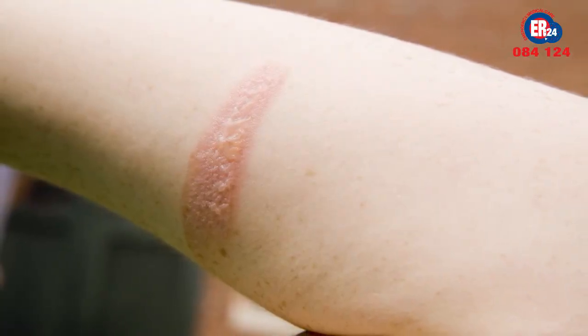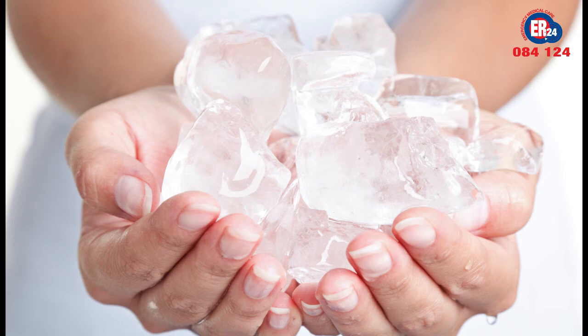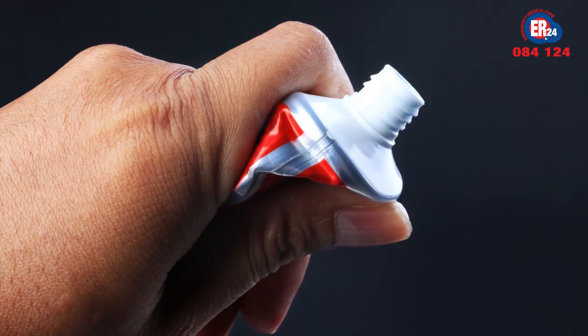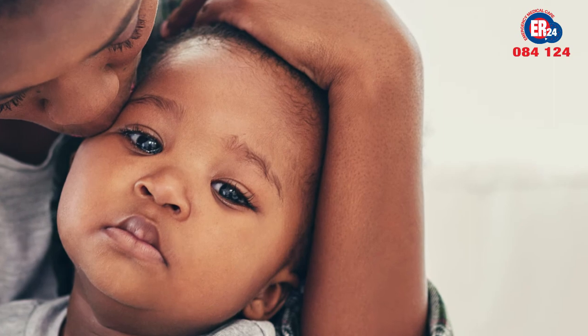Cover with a clean dry dressing before seeking medical attention. Never apply ice, fats like butter, olive oil, peanut butter, or toothpaste — the latent heat in the burn will heat up the oil. Remember: if in doubt, go and check it out.